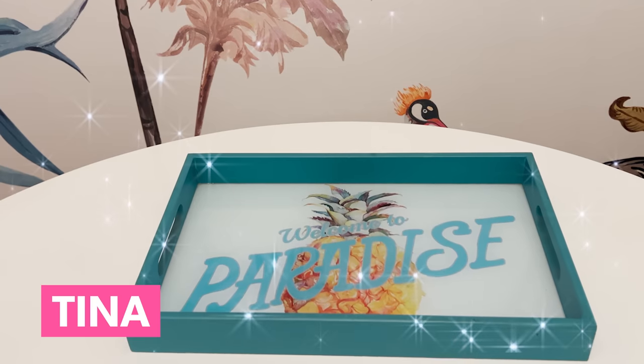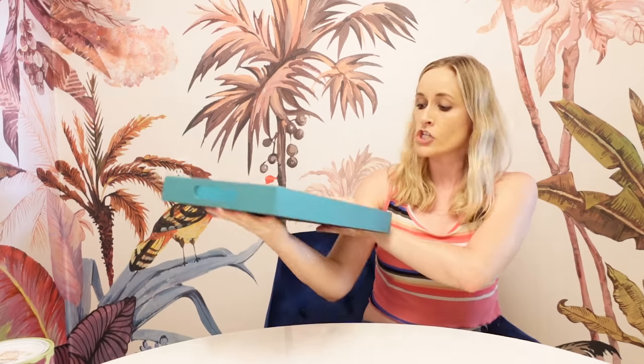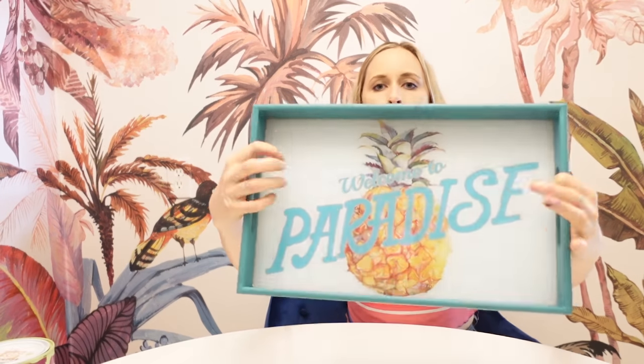Up next, we have Tina the Tray. She is a very fun, sizable wood tray with this little tropical pattern on the inside. But I have a vision to take her from boring tropical tourist to sophisticated resident. Guys, not every metaphor is going to work.